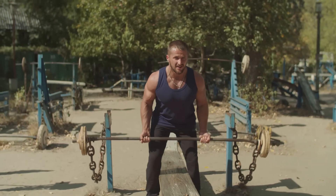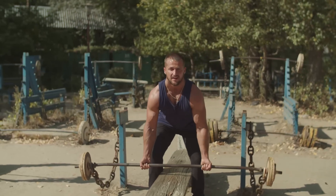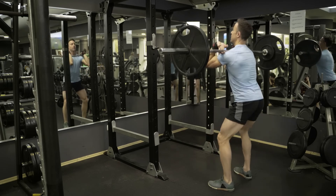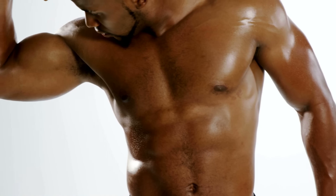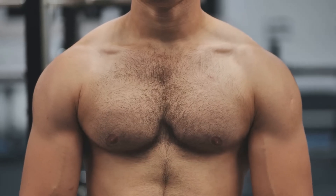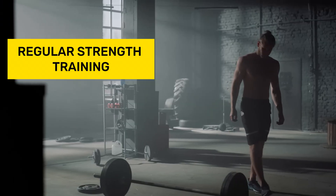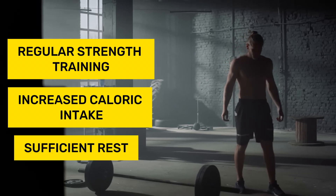Interestingly, modern scientists believe that there are no genetic lucky ones, and anyone can develop a sports metabolism after several years of appropriate diet and training. Despite the fact that muscle growth is not such a physiologically complex process, it is achieved exclusively with the right combination of regular strength training, increased caloric intake, and sufficient rest.